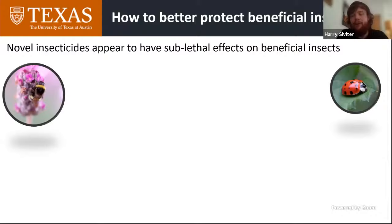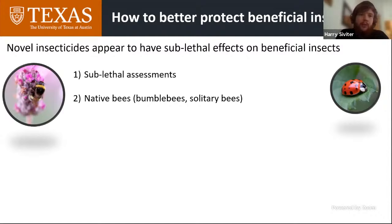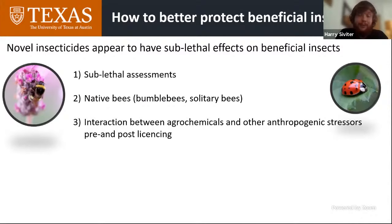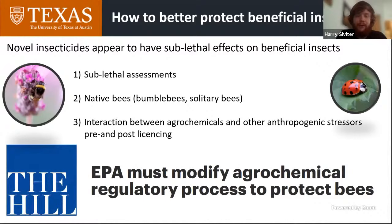You could give a whole series of presentations about how to future-proof pesticide regulation, but two things I think are really crucial are: sublethal assessments on native wild bees — bumblebees and solitary bees — and importantly, these need to be conducted within tier one, to ensure we don't license insecticides without a good understanding of their potential sublethal impacts on wild bees. Something I haven't touched on but which is also really important is understanding how these agrochemicals interact with other anthropogenic stressors — poor nutrition, parasites, and other insecticides. I've written more about that in an op-ed published in The Hill last year.